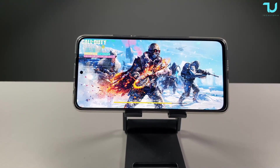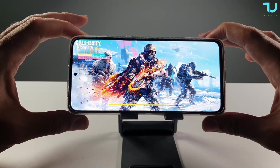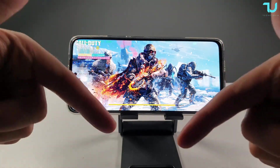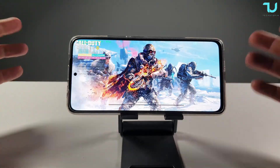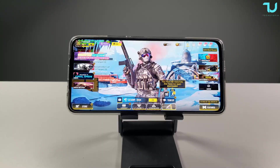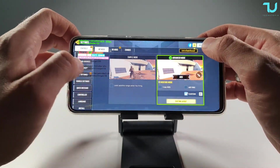Assalamu Alaikum, welcome back. We're gonna do a full gaming review of the Redmi Note 11 Pro, the Dimensity 920, 8GB RAM model in my hands. The buying links are in the description. To support my channel, simply shop online with my links — if you want to buy this or other smartphones, come to my channel and use those links. I'll also leave the buying links for gamepads in the description.